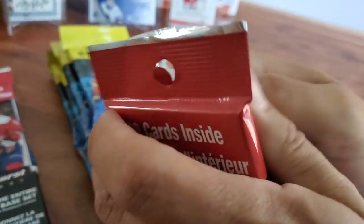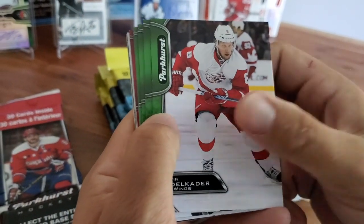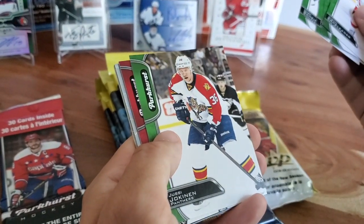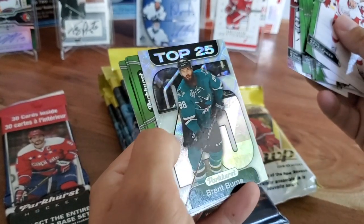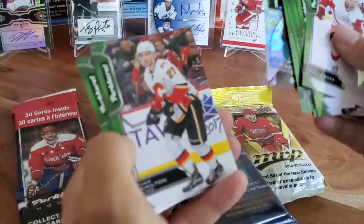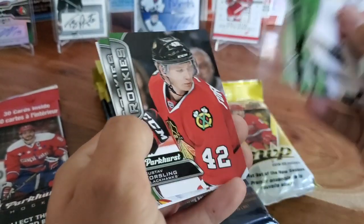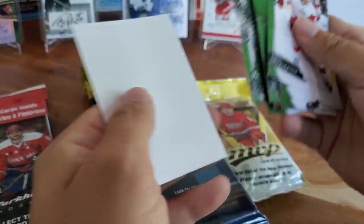Alright, let's get into this. Justin Abdelkader, Kevin Hayes, Francois Beauchemin, Ryan Miller, Mark Scheifele, Jussi Jokinen, Alex Galchenyuk, Mark Scheifele. And here's your top 25 - this one is Brent Burns. Nice and shiny. Dougie Hamilton, Adam Lowry, Anze Kopitar. There's a rookie of Pavel Zacha, rookie Gustav Forsling, and Matthew Tkachuk rookie. Nice - sweet. Good player.